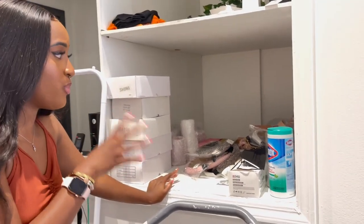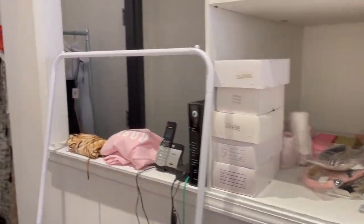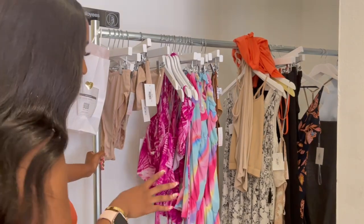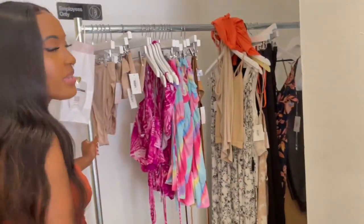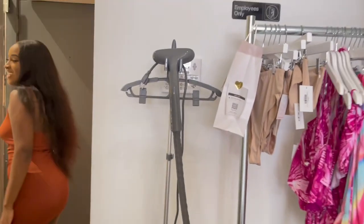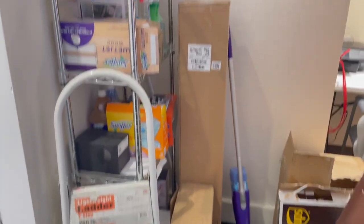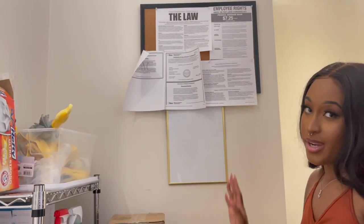Back here is our storage area — we just keep literally anything here and there's no real strategy to it right now. We have a huge rack with items that aren't on the floor and things that are damaged. We also put our pickup orders on this rack, which makes life much simpler. We have our steamer that I got from Amazon, and a rack with cleaning supplies and extra things we might need.